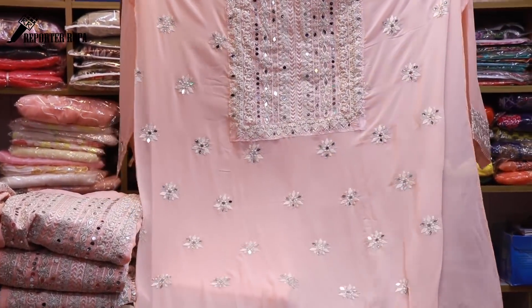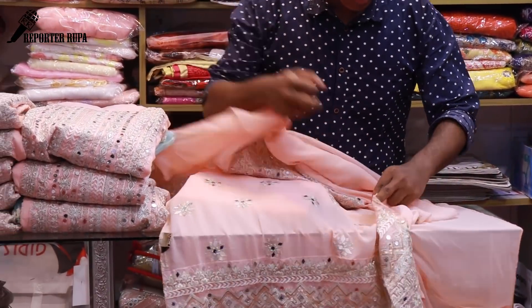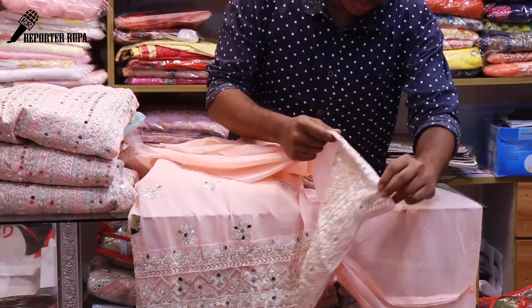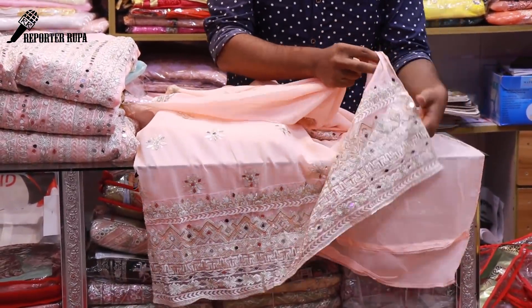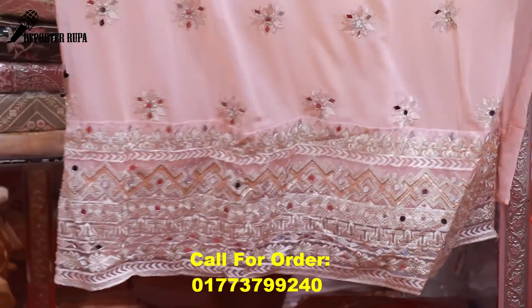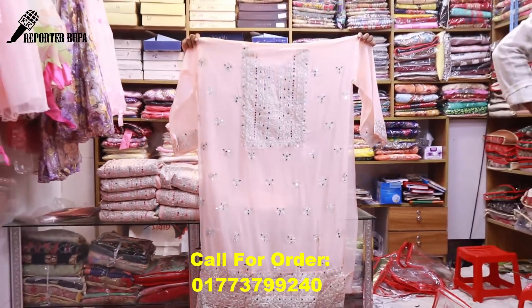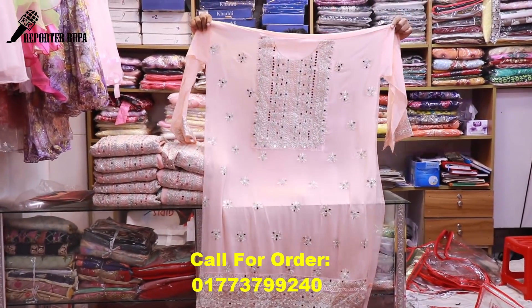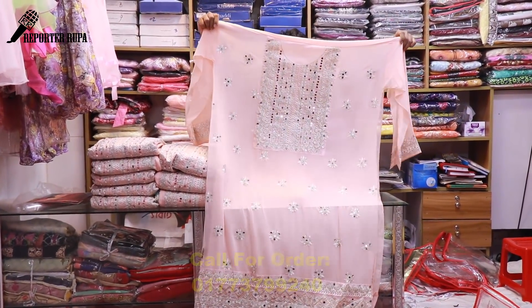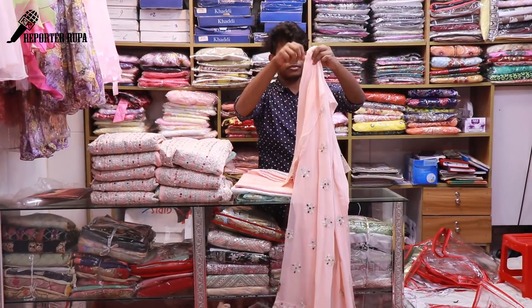The best collection — the dress is very beautiful. There is embroidery and glass work, it is very beautiful. The color is a peach color, baby pink and peach. It is very beautiful. The front side has a tonic design and the back side is very simple.